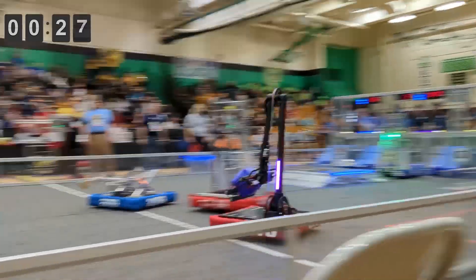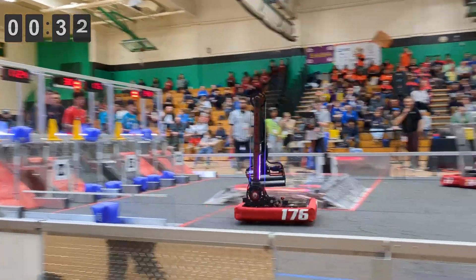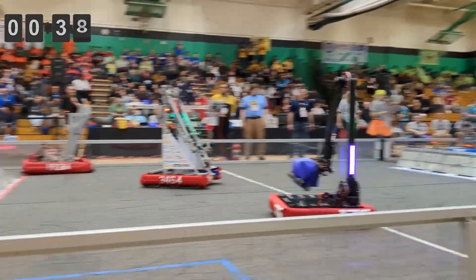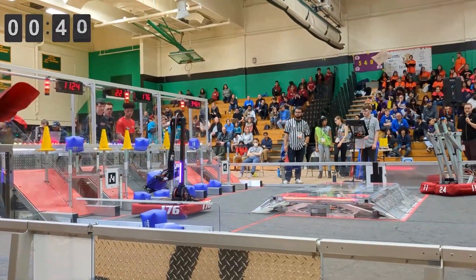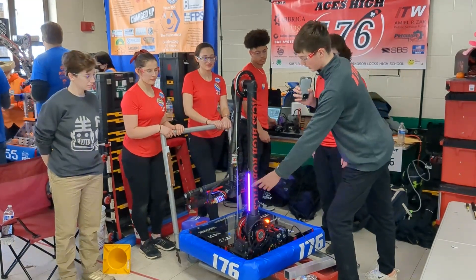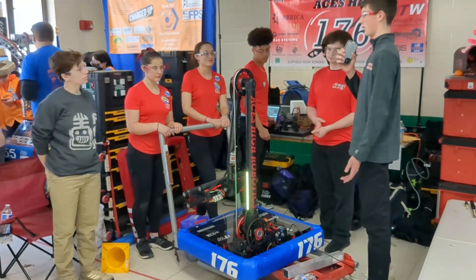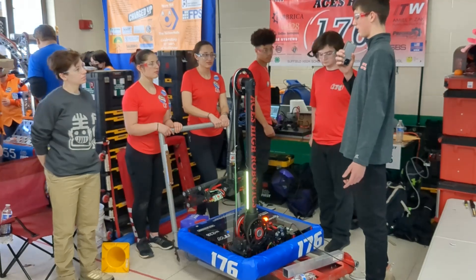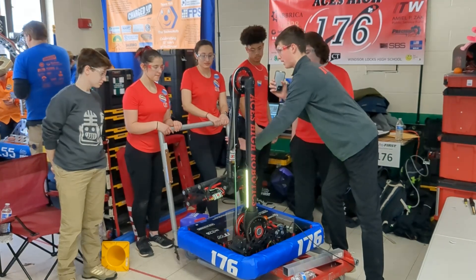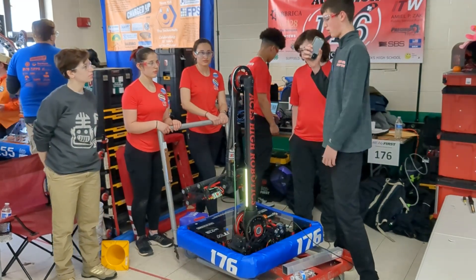Thank you, Mike. And now to wrap us up — Aiden, can you tell us about your LEDs and what you're doing with them on the field? With our LEDs, we have two strips: one on the front and one on the back. It helps us communicate with our human player over at the substations. In cone mode they're yellow, and in cube mode they change to purple. Another thing not yet mentioned: our wrist has four degrees of motion — it can go up, down, sideways — and the arm gives it that extra axis needed to reach the high cones and cubes.